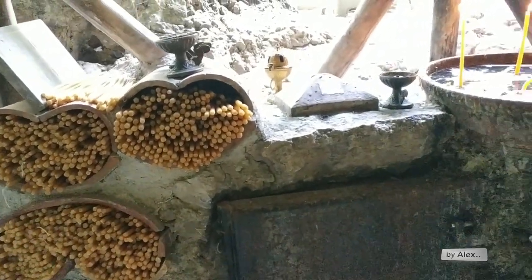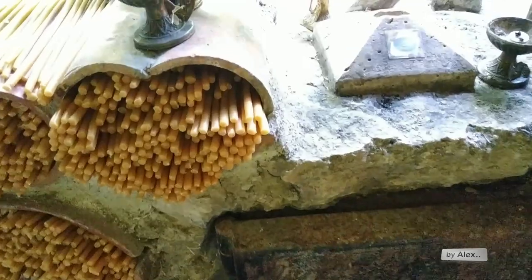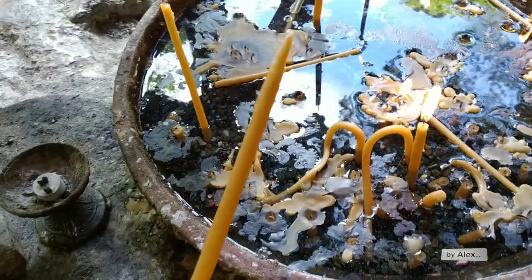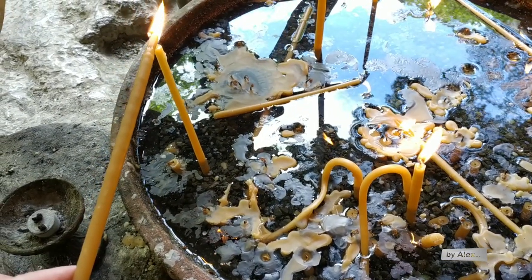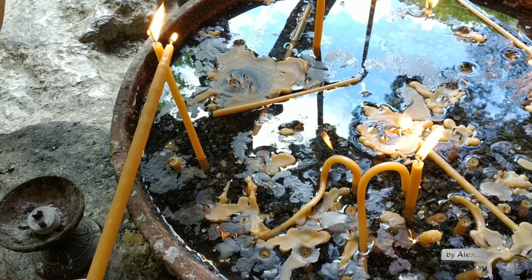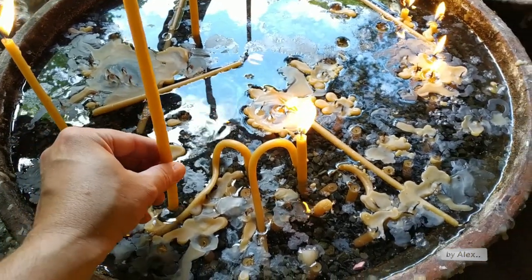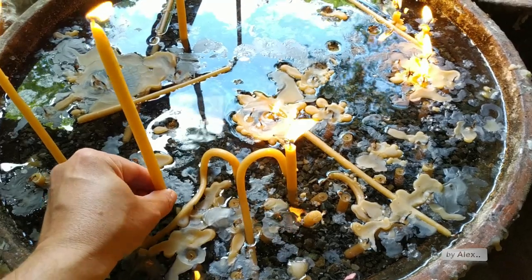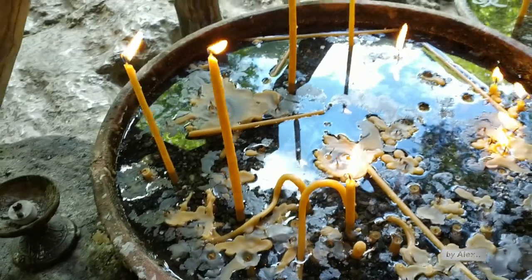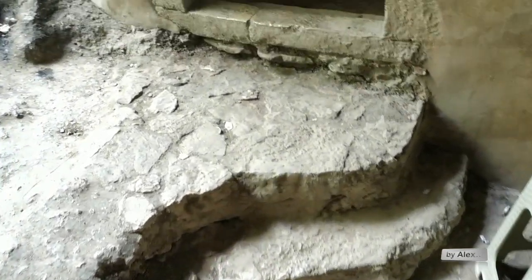You can take a candle and, as the Greeks do, you can make a wish and then put the candle. My wish to God is that we can come back to our normality and that all the people are healthy again. I really wish this for all of us. So let's go now inside the church and have a look.